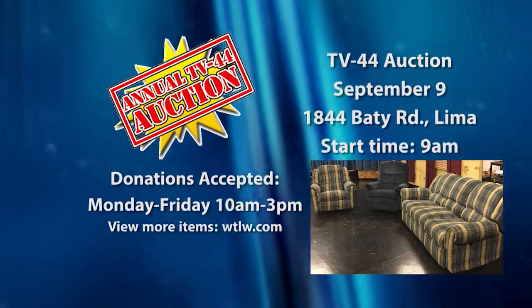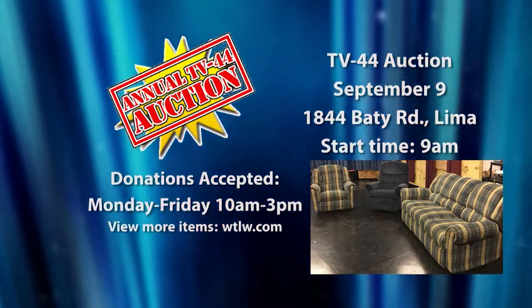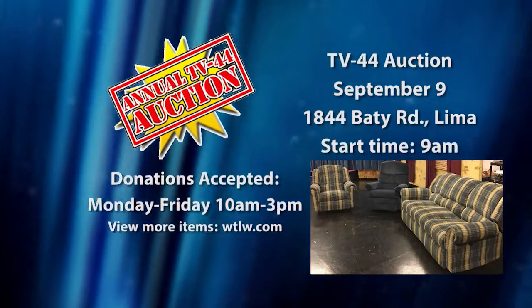This comfortable couch includes a recliner on each end, as well as two individual rocker recliner chairs. Comfort and style — these items could be yours. They'll be up for bid at the TV44 auction September 9th.